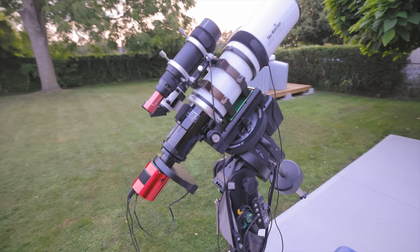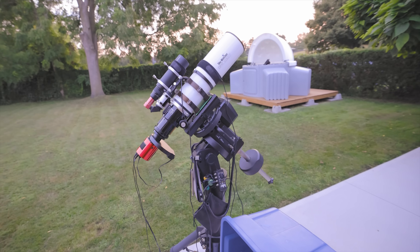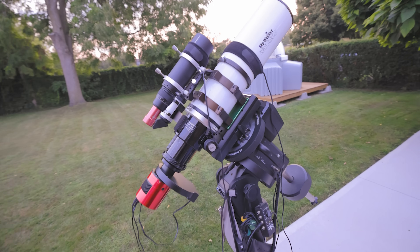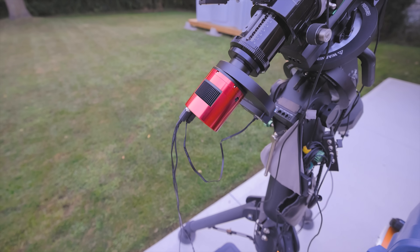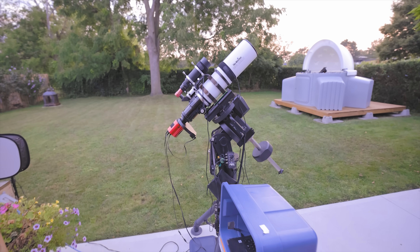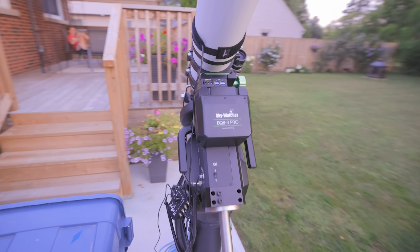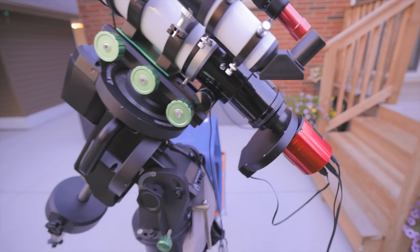For my regular viewers, this setup might look familiar with a few changes. The mount is the Skywatcher EQ8R Pro, totally over-mounted for this Esprit 100 refractor telescope. On the back there I've got the ASI 2600MM Pro, which is a monochrome CMOS camera, and then I've got the filter wheel with narrowband filters. So this is the setup for photographing the Tulip Nebula slash black hole tonight.